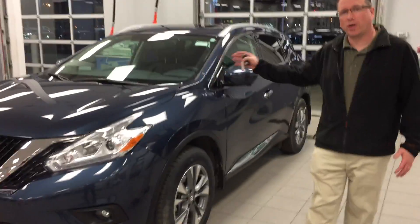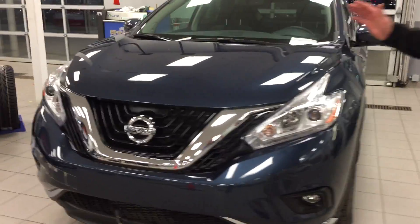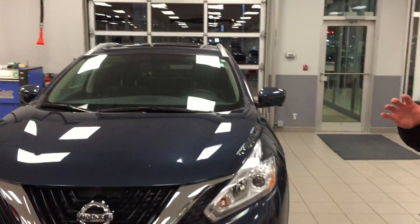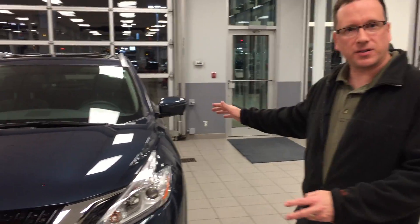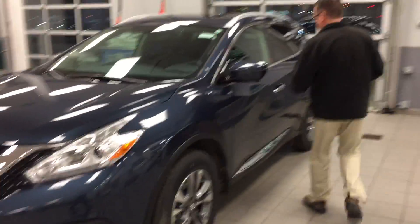Hi John, Jason from LA Nissan again. I am here again with another video, this time with a 2016 Murano SL AWD. The main difference between the Rogue and this is this is bigger — bigger in space, bigger in power, a little more comfort.